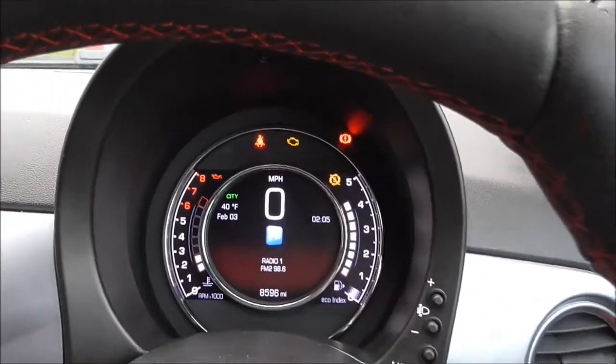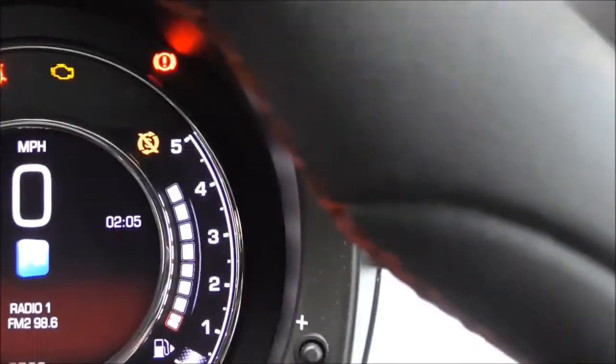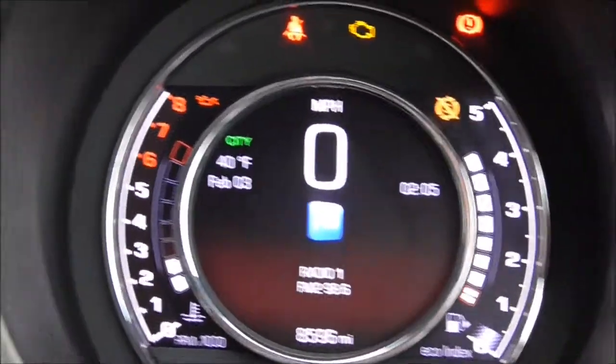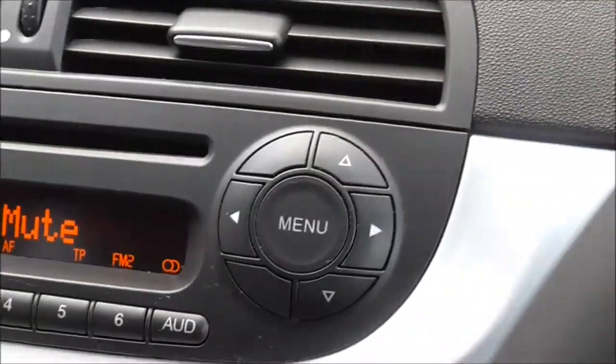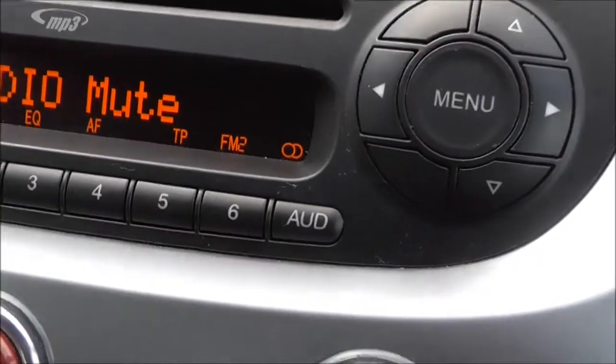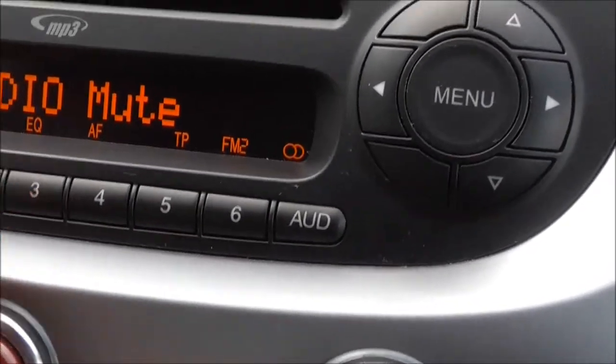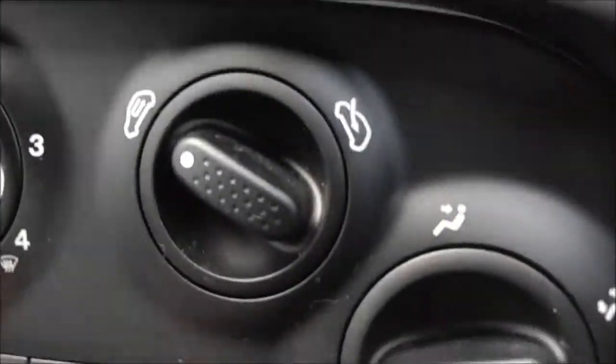Now sitting in the driver's seat of the vehicle. As you can see we have a nice digital display. The vehicle is fitted with the Blue and Me system, which includes voice control as well as Bluetooth. Here you have your RDS radio with MP3 facility. Coming down here you have your air conditioning system.